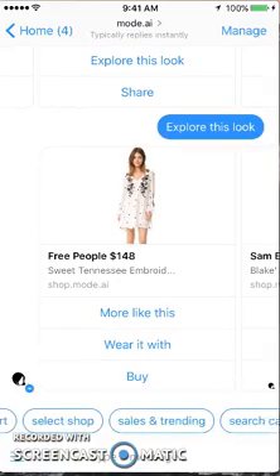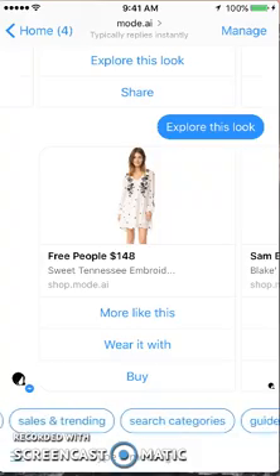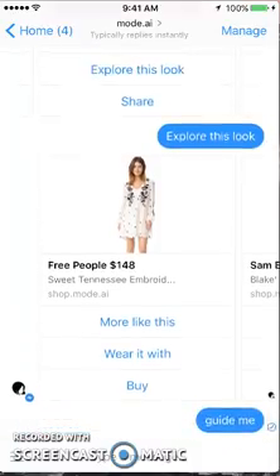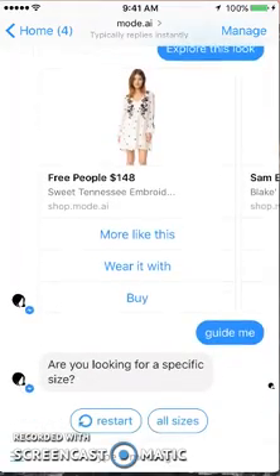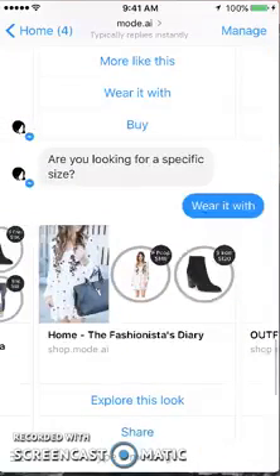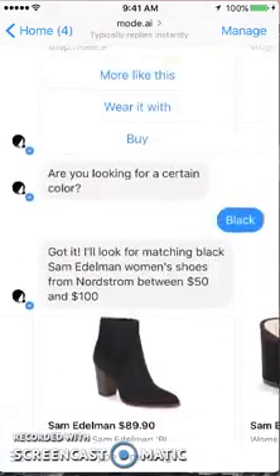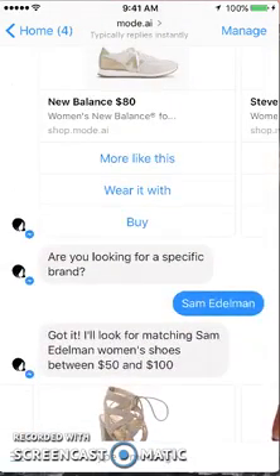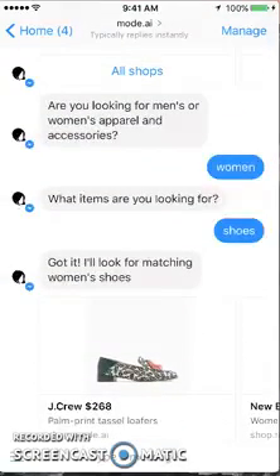Some more prompts have popped up where I can select shop, sales, trending, guide me, faves. The other ones are pretty self-explanatory. Let's see what guide me does. It looks like the guide me prompt does not work yet. I'm going to restart this — and the restart prompt doesn't work either. So there are quite a few little bugs they need to fix. They shouldn't have a prompt up if it's not working, nor should they have this out if the whole thing is not working.